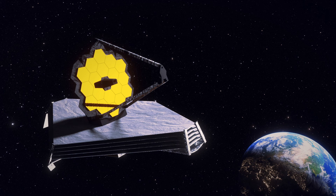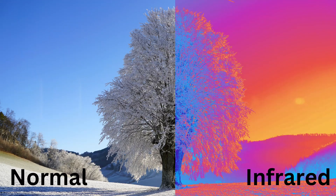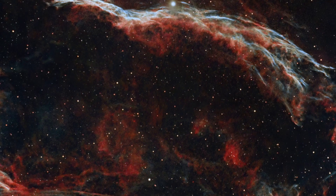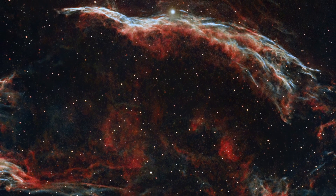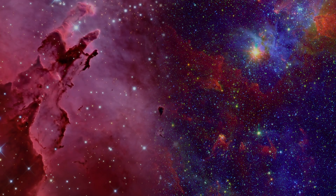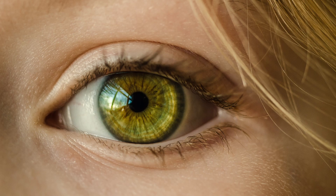The Webb telescope is not your average telescope. It's an infrared telescope, just like how we can feel heat but not see it. The Webb telescope can detect the invisible infrared light emitted by objects in space. It's like having a cosmic heat vision device that reveals secrets beyond our normal human perception.